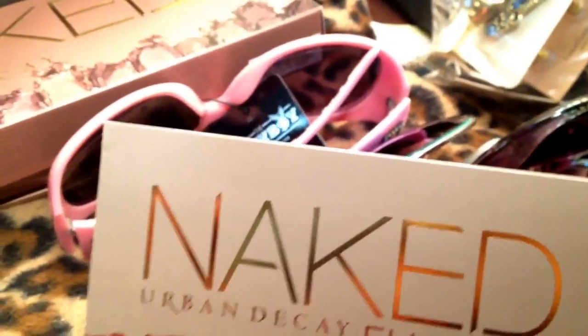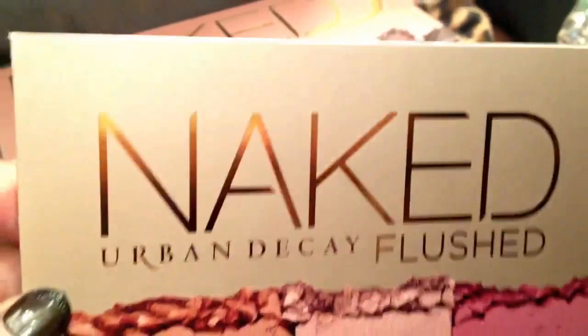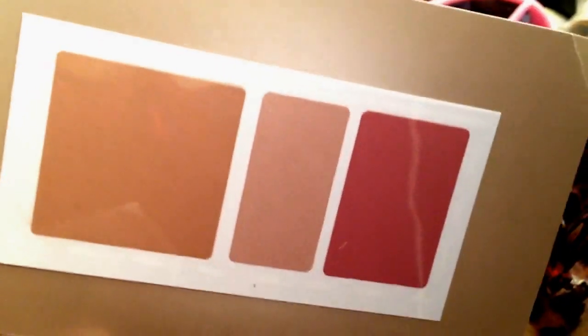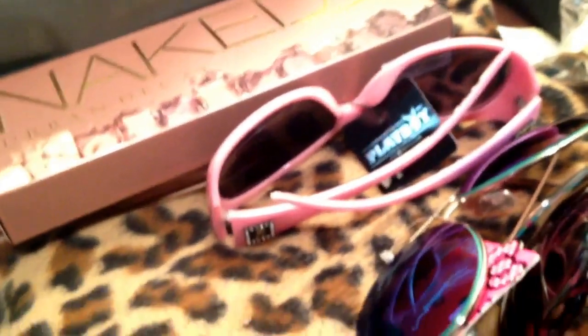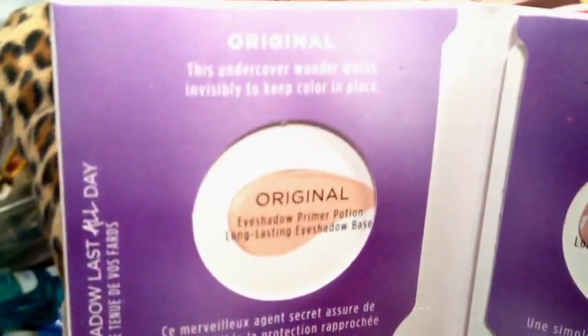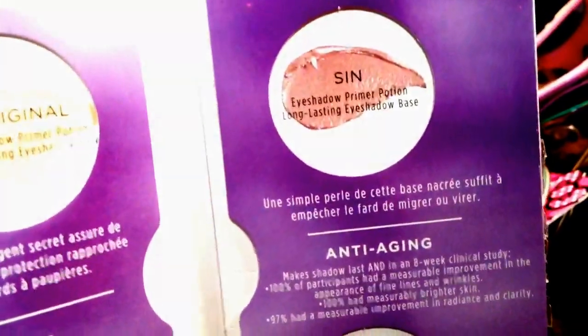Let's get started. I placed an order with Urban Decay and I received some samples. I have a sample of the Urban Decay Naked Flushed — let me open it. I think it's supposed to be like a blush and bronzer. They don't tell you which one this is because they have three. I also have a sample of the Urban Decay Eyeshadow Primer Potions in Original Eden Sin and Anti-Aging.